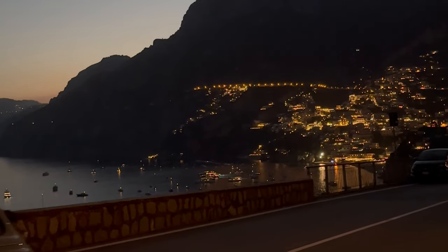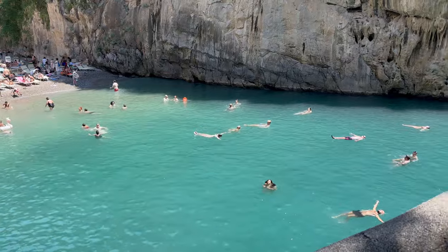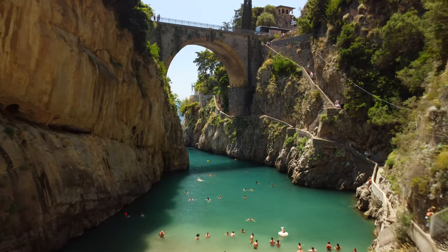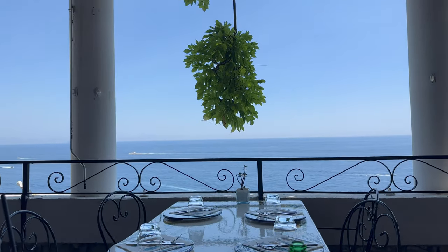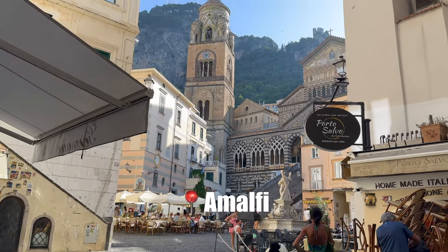Next along the coast is Fiordo di Furore — it's not really a town but more of a beach spot. It's basically just a bridge, and if you climb down a few steps you'll find a small beach area with crystal-clear blue water. Dogs are welcome and you can rent a beach chair, but there are no toilets or restaurants. Parking is tricky since it's just a narrow street; we parked at a nearby restaurant called Ristorante Euroconca for about 50 euros, of which 25 could be used as a food voucher.